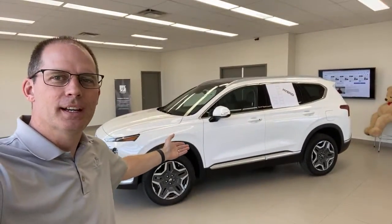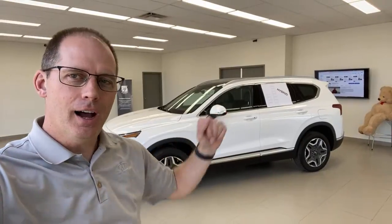I've wanted to do this for a while, so here it is — the 2021 Santa Fe Hybrid. I titled it right off the top: this is the one to buy, both the hybrid and this trim level. We'll talk about all of that.